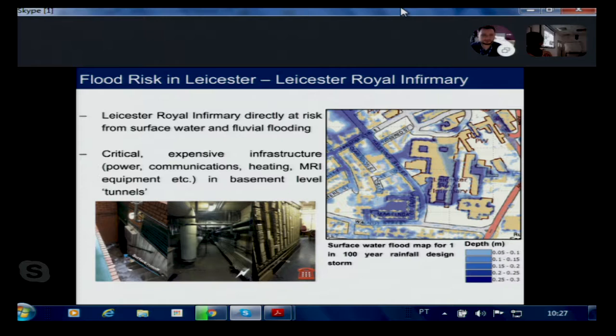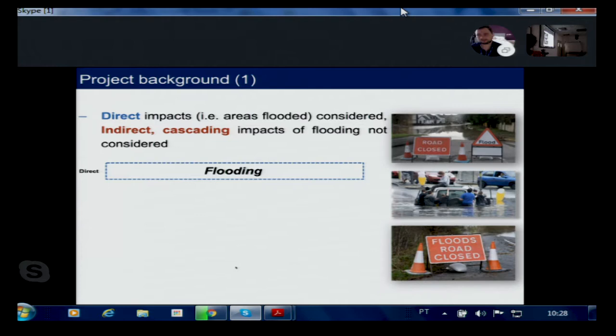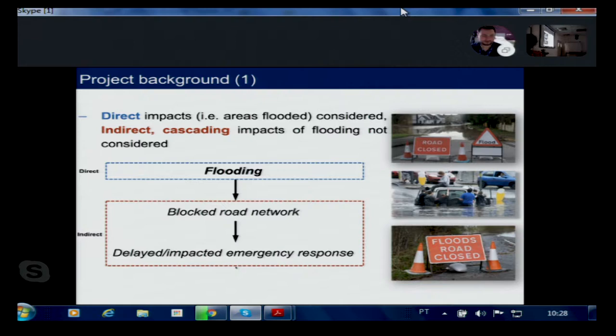That gives a brief overview of the direct impacts of flooding — actual areas flooded — which has been widely studied in the UK context. However, the indirect or cascading impacts of flooding have not been as well studied; they remain very understudied. Flooding leads to a blocked road network, which can ultimately result in delayed, impacted, or completely cut-off emergency response when emergency services are operating during or after a flood event. These cascading flood impacts are really important to study.